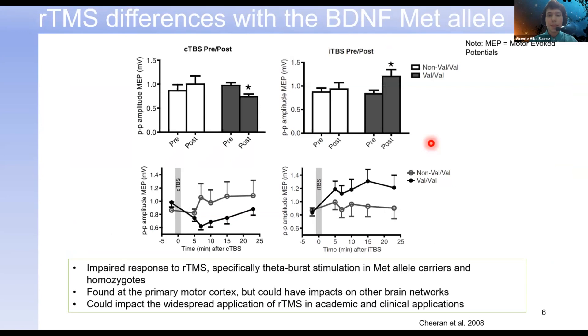Even in the field of non-invasive brain stimulation, the VAL66Met polymorphism has been shown to influence the responsiveness of different brain stimulation protocols. When researchers used CTBS and ITBS — two different repetitive transcranial magnetic stimulation protocols — on the primary motor system, individuals who were met homozygotes or met carriers, meaning they had a copy of the met allele, showed reduced responsiveness overall to brain stimulation.